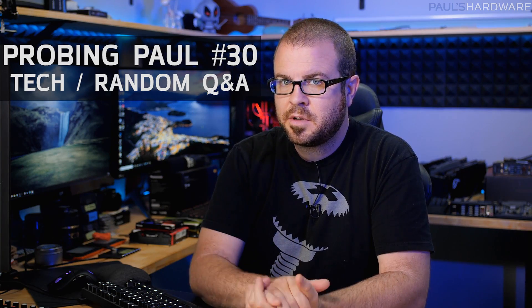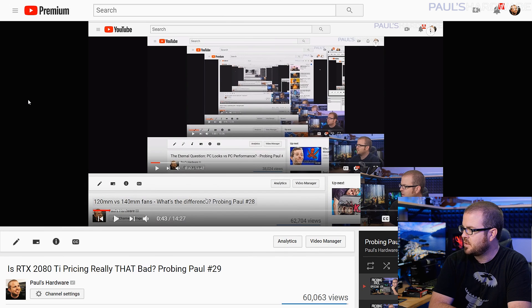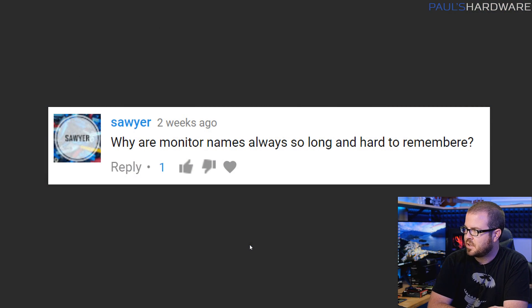Hey guys, how's it going? Welcome back to Probing Paul. This is episode number 30, my monthly Q&A where I answer tech questions or random questions or what have you. I've been doing this for quite some time now — this is the 30th episode. There's a look back at the Probing Paul playlist if you want to go back and look at other questions I've responded to. Today I have some questions that were posted in last month's video, so leave questions in the comments below if you want me to potentially answer them in next month's December episode. But for now, let us begin with the first question.